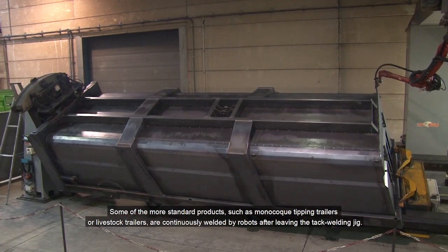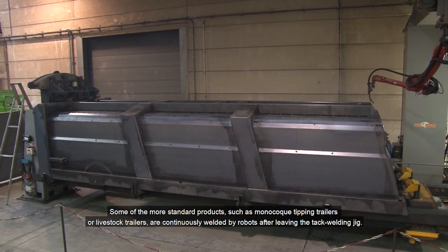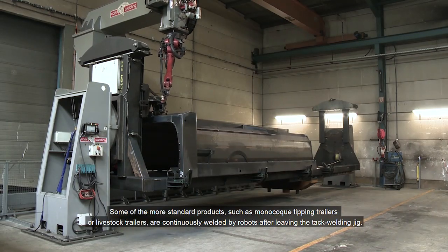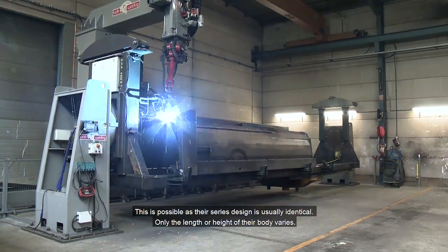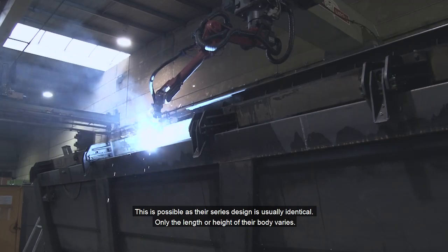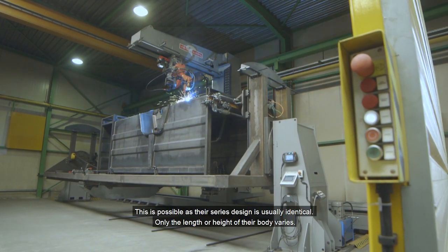Some of the more standard products, such as monocoque tipping trailers or livestock trailers, are continuously welded by robots after leaving the tack welding jig. This is possible as their series design is usually identical — only the length or height of their body varies.